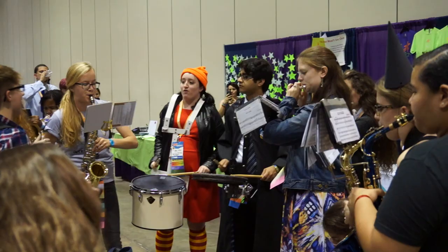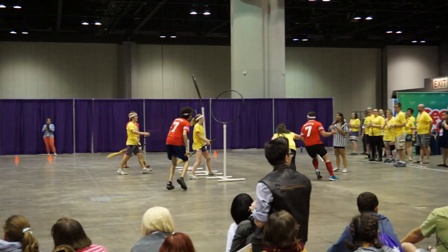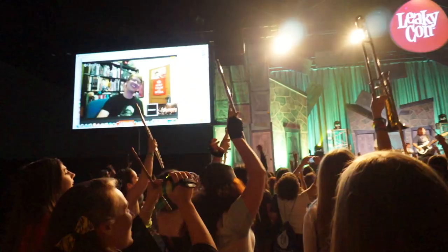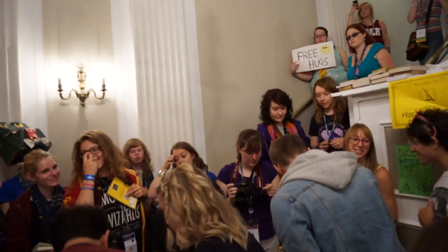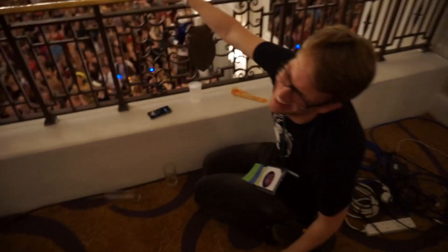Number two is Harry Potter fan conventions, and I cannot speak highly enough of them. They are some of the most enthusiastic, warm, accepting environments I've ever been in. My favorite is LeakyCon and I've been to every one so far — the next one is in Dublin, Ireland, where I'll be performing. Honestly it doesn't usually matter to me where the convention takes place because I don't leave it very often. The thing I look forward to most is that they are a place where you can be who you are, celebrate the things you love, and be surrounded by people who truly understand what it's like to be a big Harry Potter fan.